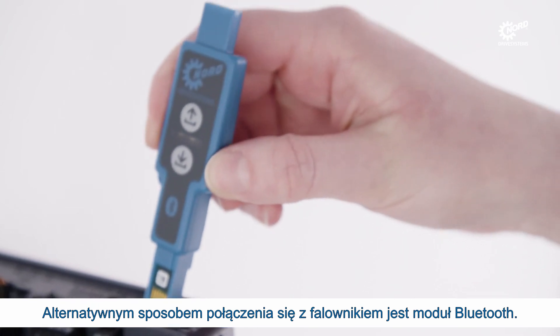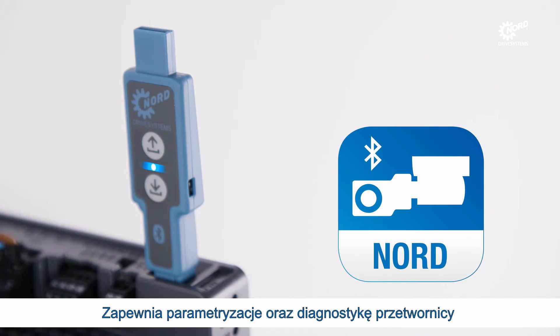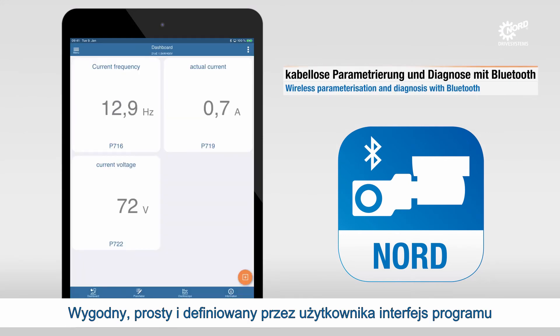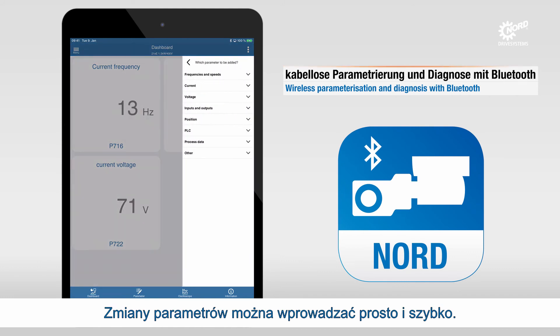As an alternative to diagnosis and programming options that are connected to the drive with a cable, Nordac AXS-BT provides a wireless connection to a mobile device, such as a smartphone or tablet. The convenient user-defined interface of the NordCon app gives a quick overview of the vital parameters and operating conditions of the inverter. Parameter changes can be made quickly and easily.